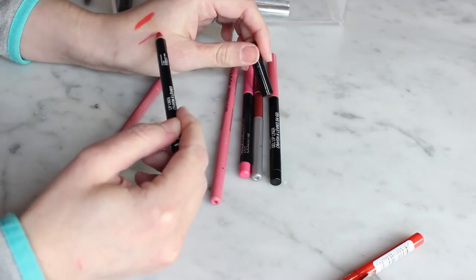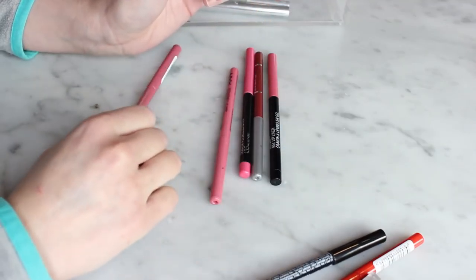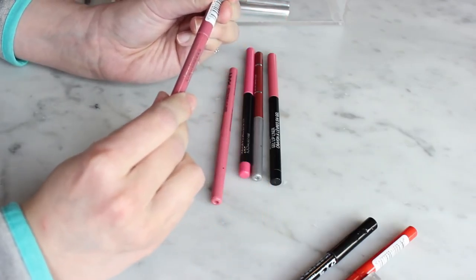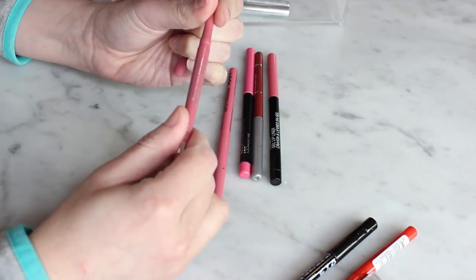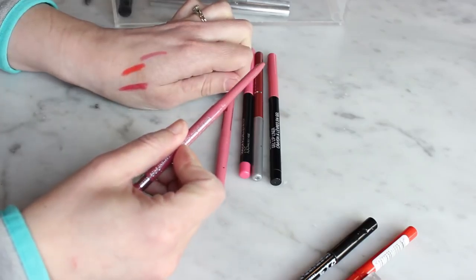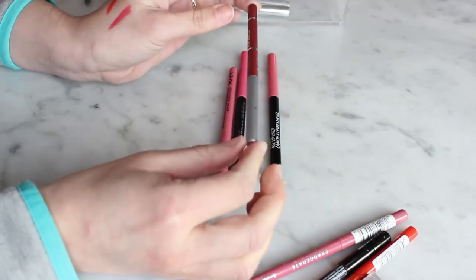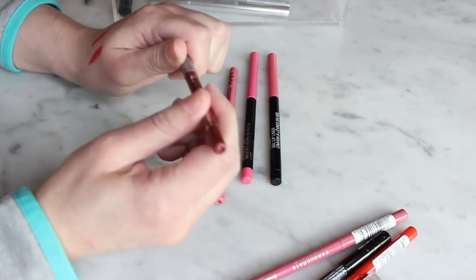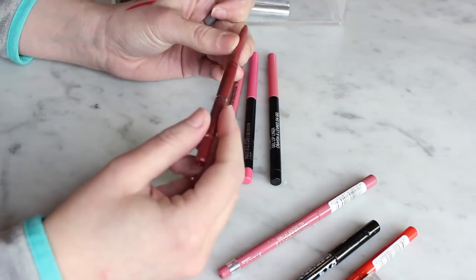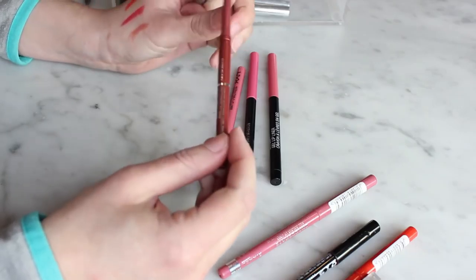For red, I have the NYX liner — I should keep it because I want a red lip liner. For pinks, the Rimmel in East End Snob is a really good everyday color. I picked it up a couple years ago — it's that really pretty everyday shade. The Jordana Easy Liner in Tawny I really liked when I bought it a few years ago, but it's pretty dry and I don't like it much anymore, so I'm getting rid of that one.